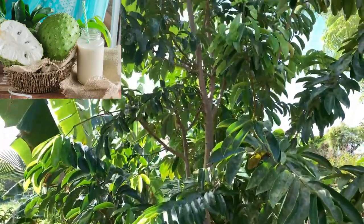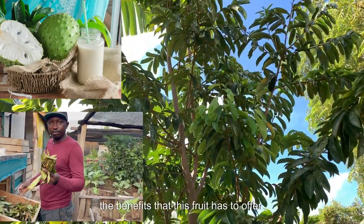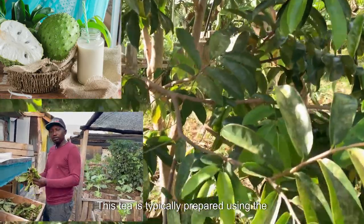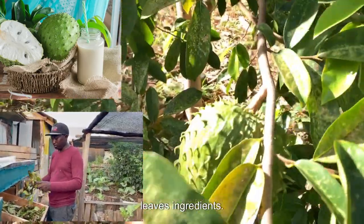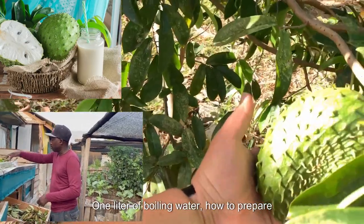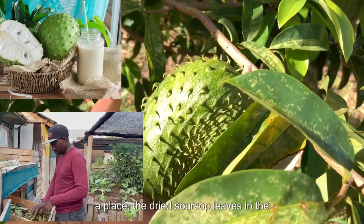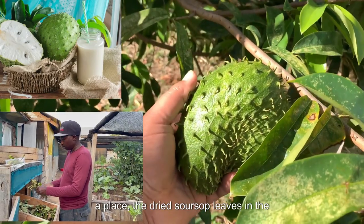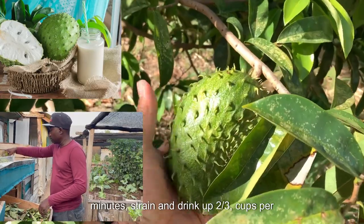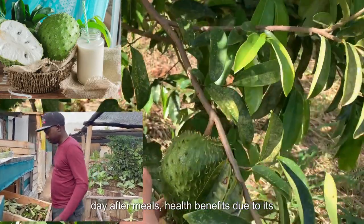Soursop Leaf Tea is a great way to obtain the benefits that this fruit has to offer. This tea is typically prepared using the leaves. Ingredients: 10 g of dried soursop leaves and 1 liter of boiling water. To prepare: place the dried soursop leaves in the boiling water. Cover and allow to steep for 5 to 10 minutes. Strain and drink up to 3 cups per day, after meals.